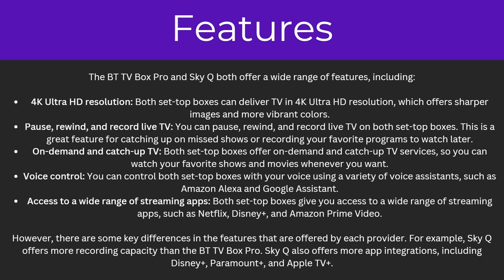This means that you can watch your favourite shows and movies whenever you want. They both offer voice control, meaning that you can control your TV with just your voice. And finally they also have access to a wide range of streaming apps such as Netflix, Disney Plus and Amazon Prime Video.